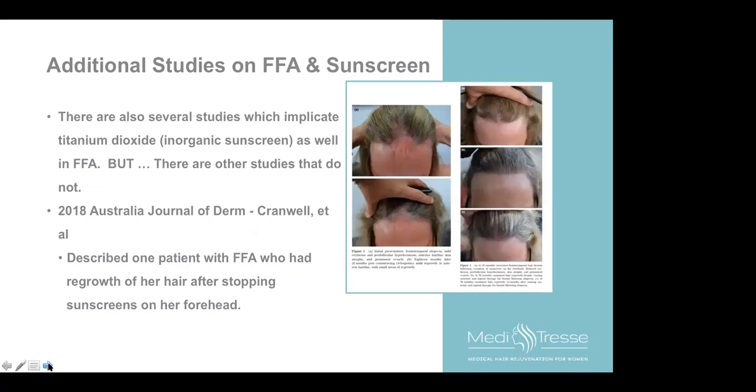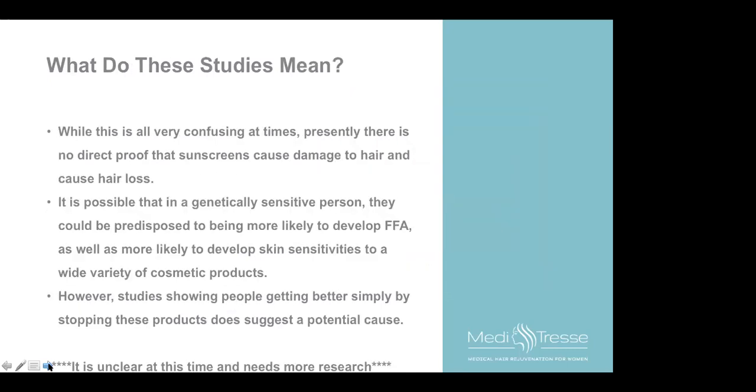Additional studies: one study showed a woman using the inorganic sunscreen titanium dioxide had scarring alopecia, but other studies didn't show a correlation. An Australian study in 2018 described a patient with frontal fibrosing alopecia, and when sunscreens were discontinued on the forehead, she had regrowth — an important piece of information. There is presently no direct proof that sunscreens cause hair loss, but studies showing that stopping these items helps does suggest a potential cause.